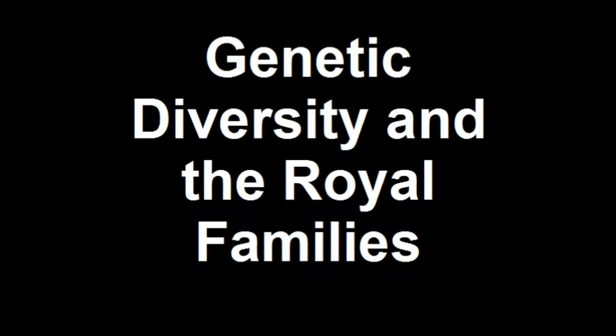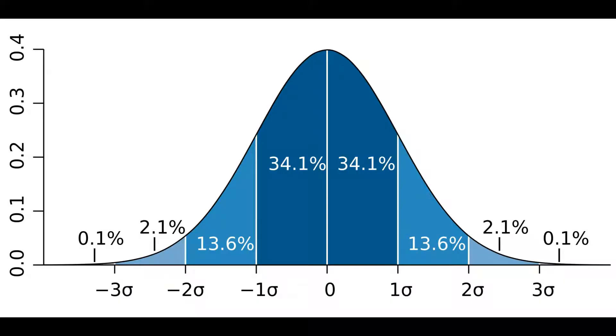Hello, and welcome to this video on Genetic Diversity. First, it is necessary to understand that genes are distributed across a given population in a pattern that roughly matches the standard curve.